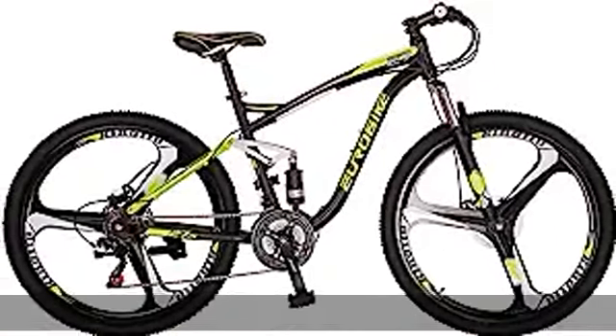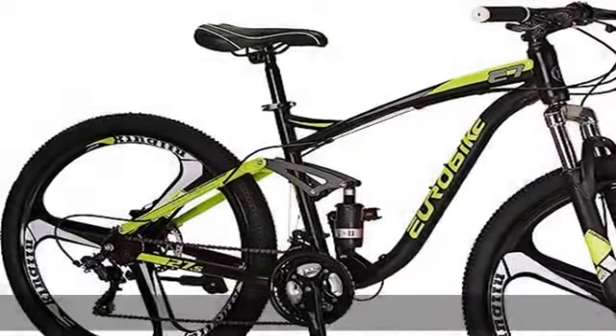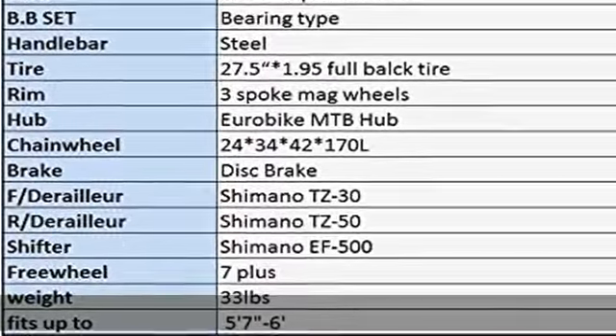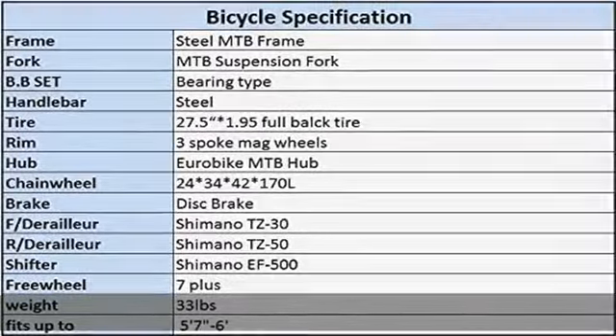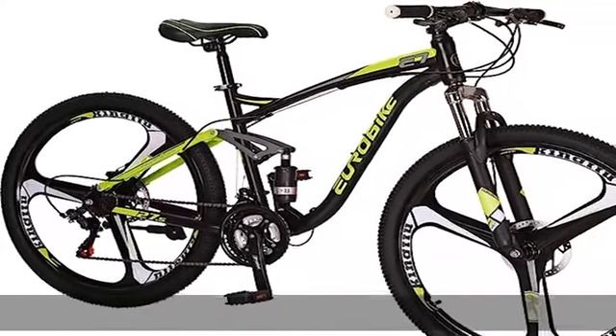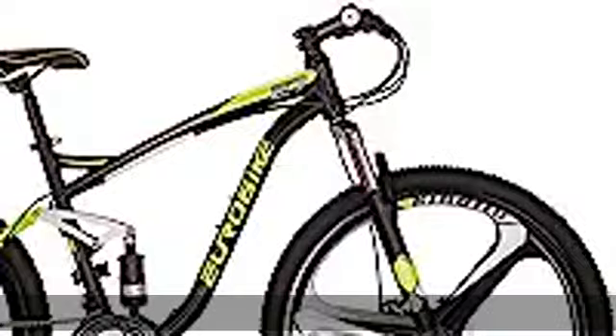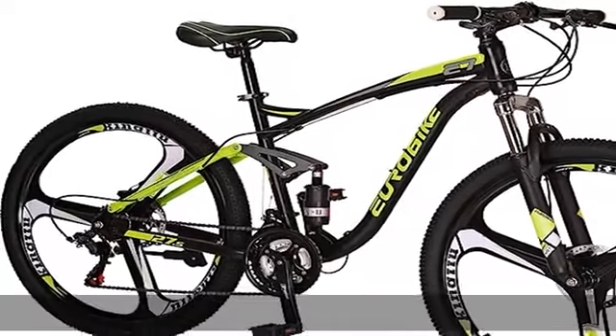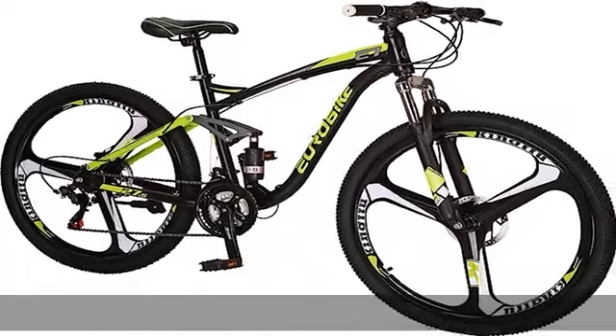This bike is 85 percent assembled. Check the description to get this product today at the best price.